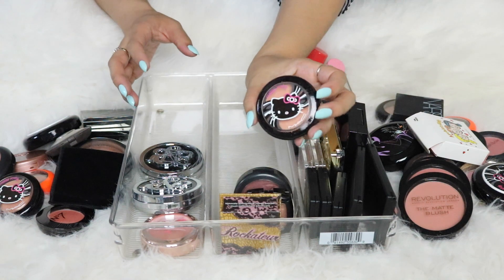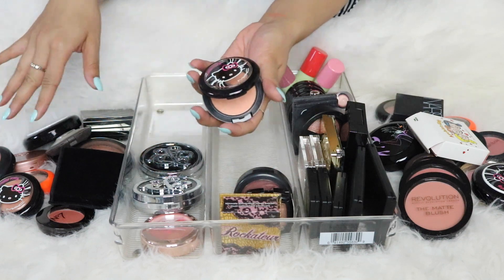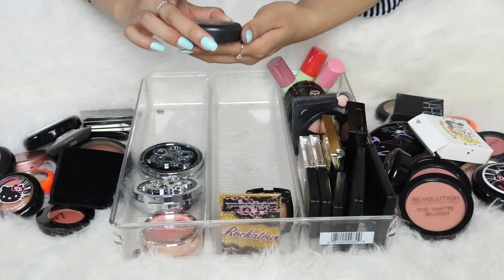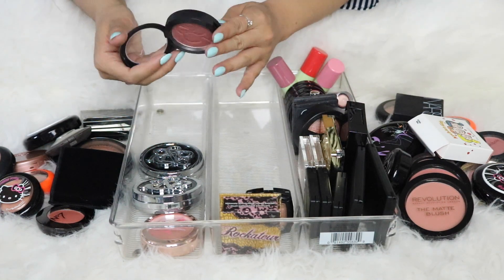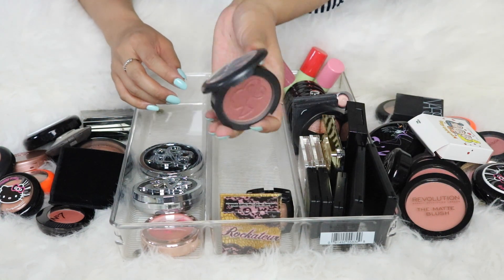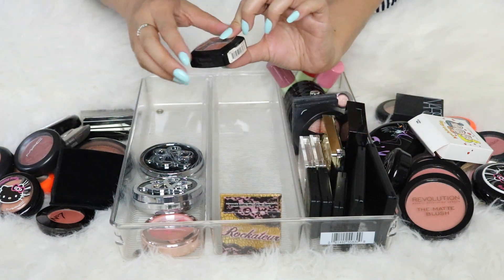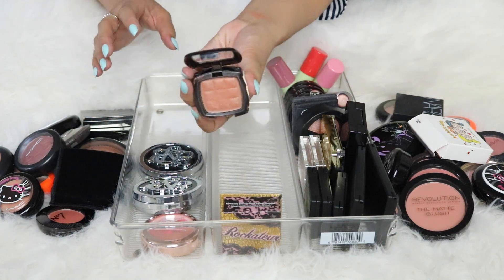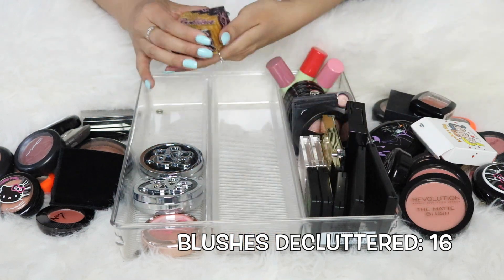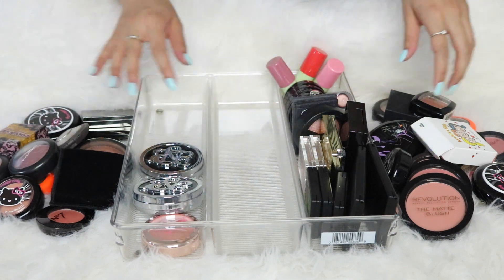I discovered I actually have two Hello Kitty Fun and Games blushes — since I'm keeping one, I'll pass the duplicate. One must have been a gift. My MAC Barbie collection blush in Fab is really old, but it's the only thing I have from that collection so I'm keeping it. My NYX blush in Terracotta is also very old — it got a lot of love, but I'm passing on it.